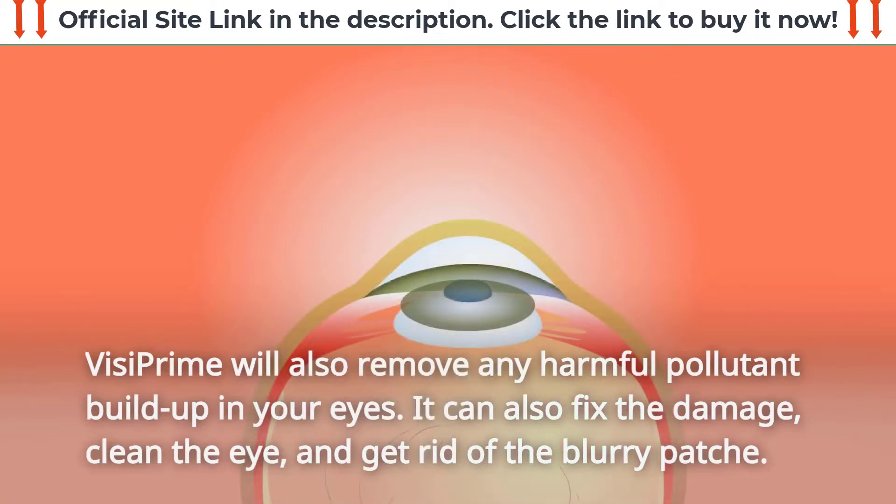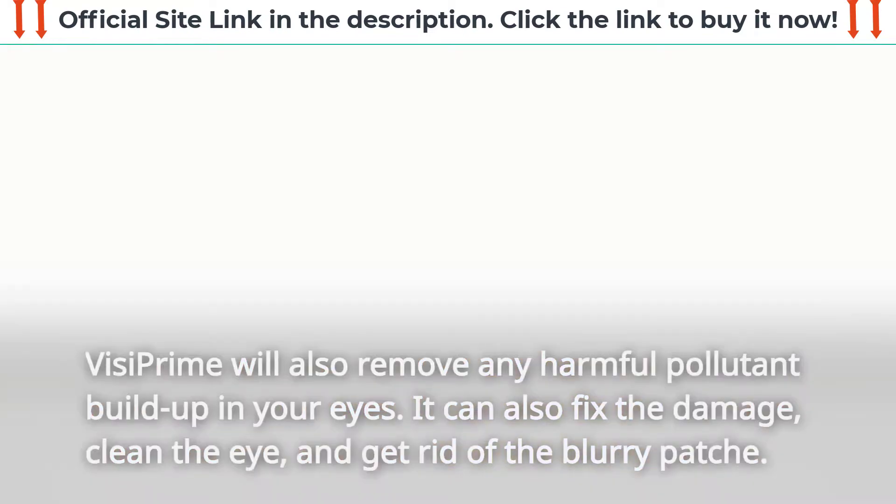VisiPrime will also remove any harmful pollutant buildup in your eyes. It can also fix the damage, clean the eye, and get rid of blurry patches.